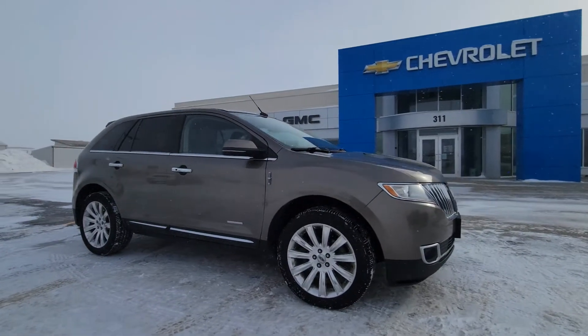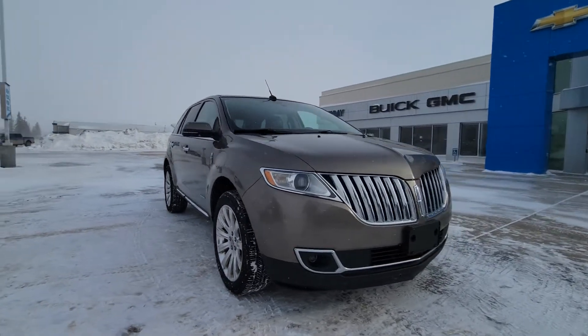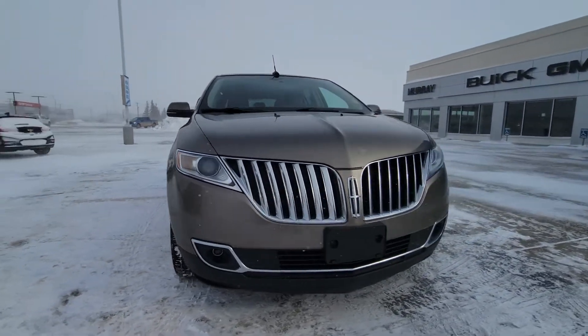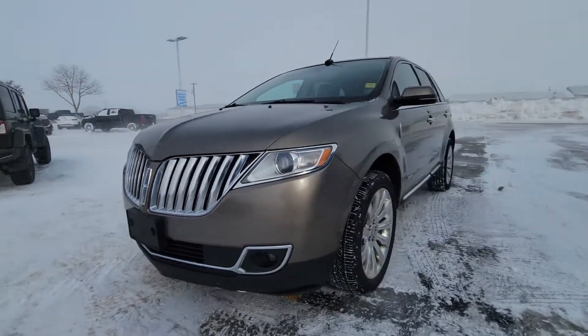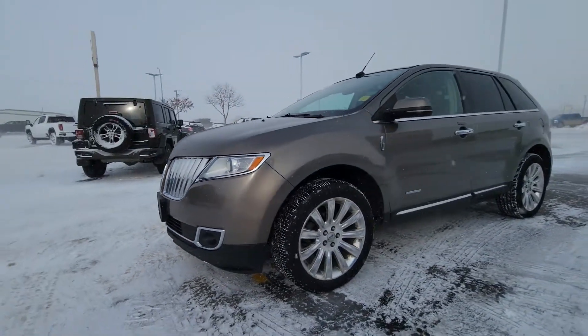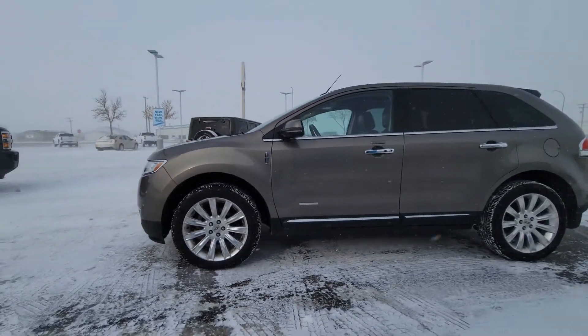Hey folks, this is Chase Davidson. I'm the Gary GM showing you this beautiful 2012 Lincoln MKX we took in on trade. Very good-looking vehicle, well-maintained, with 202,000 kilometers and a little bit of change on top.